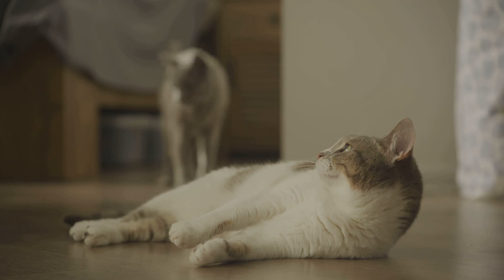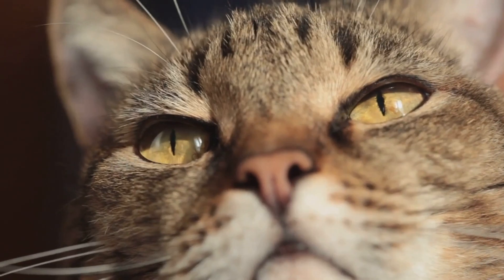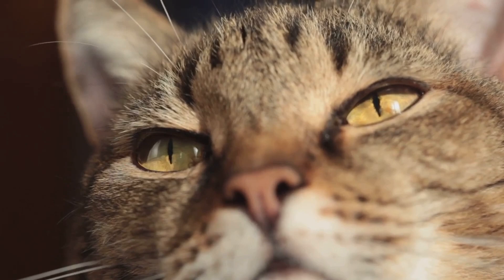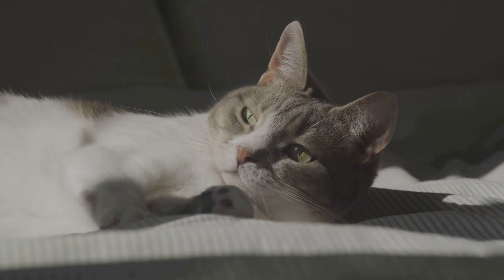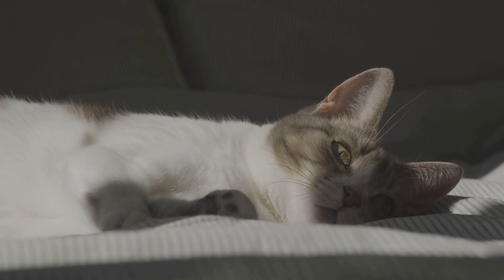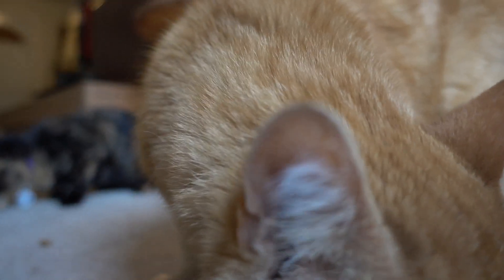The human eye has three types of cones that allow us to see a broad spectrum of colors, whereas cats only have two types of cones. Now let's talk about the tapetum lucidum, a layer of cells in a cat's eye that humans lack. This layer reflects light back through the retina, increasing the light available to the photoreceptors. This is why, when a cat's eyes catch the light in the dark, they seem to glow. It's also another reason why cats have superior night vision.